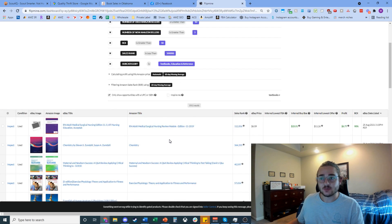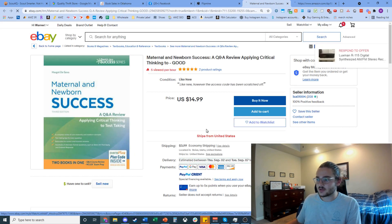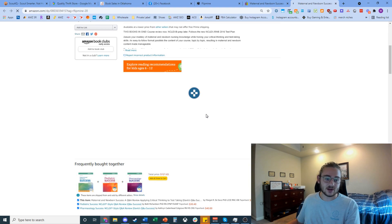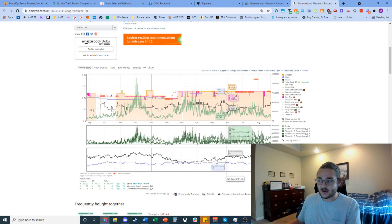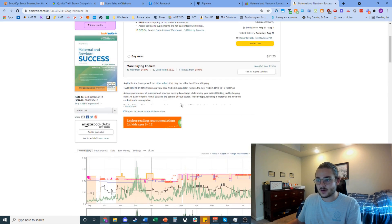The last way I like to source books is with online software. These generally have a subscription cost, but if you get into books seriously, check out a tool called Flip Mine. It finds underpriced used books on eBay that you can then sell on Amazon. For example, I clicked the first result and found one going for about $19 all-in on eBay. On Amazon, looking at the Keepa graph, it's been selling for about $30 during textbook season, and right now the cheapest is $34.